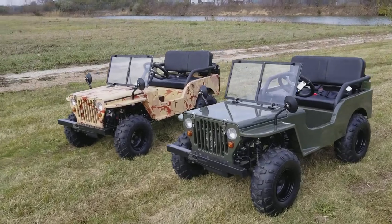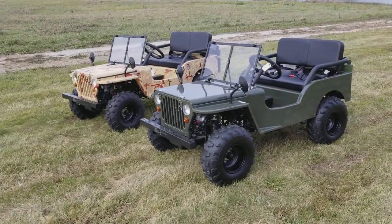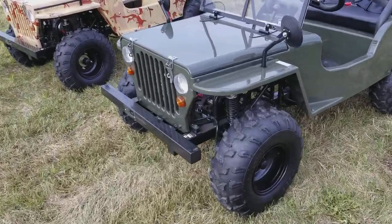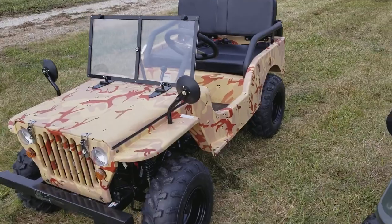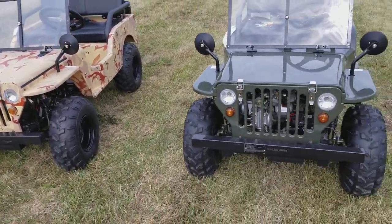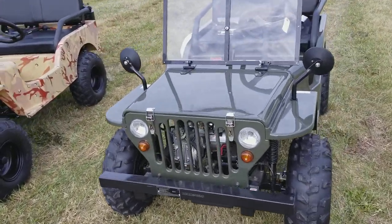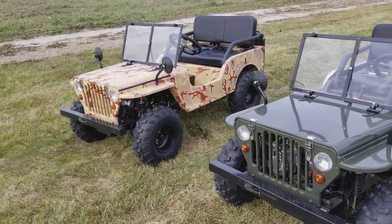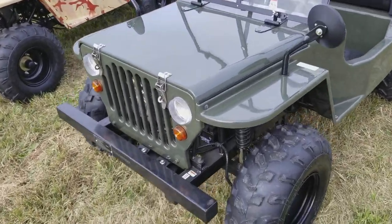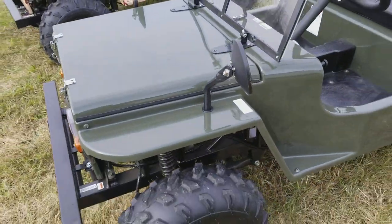Introducing the 125cc mini truck golf cart for sale from safeforwholesale.com. We have two different styles to demonstrate here today. You can see we've got the solid green color and then we have the desert camo as well. We also have these in a few different colors — we've got the gray and gray camo.